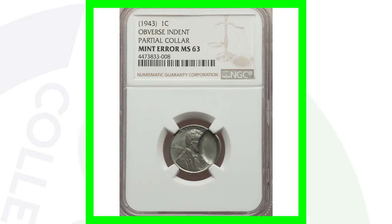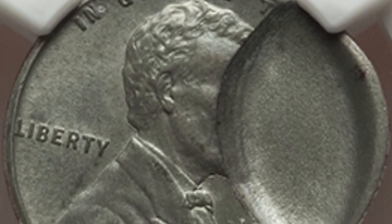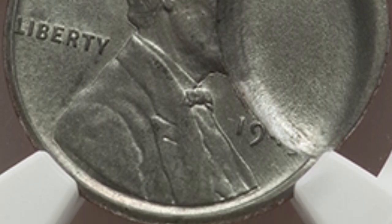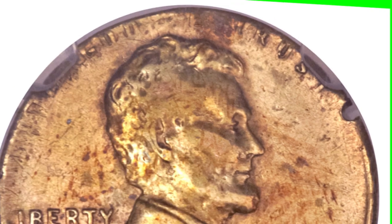Here's another 1943 steel penny with a mint error — it has an obverse indent with a partial collar, which you can see clearly. On the reverse it looks pretty normal. This coin sold for a little over $330.